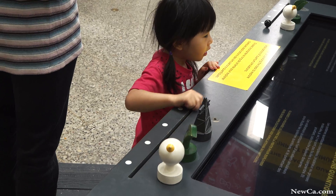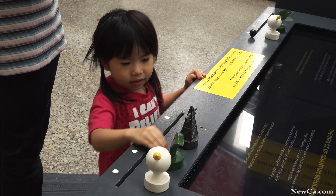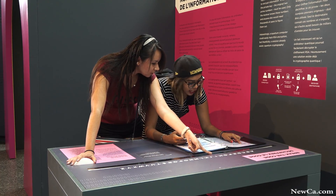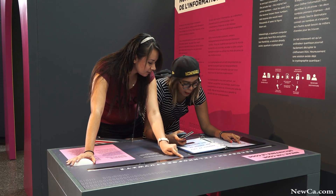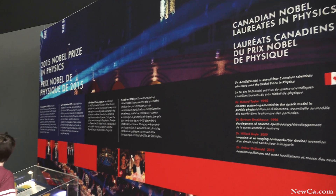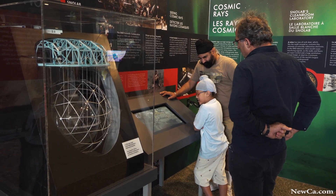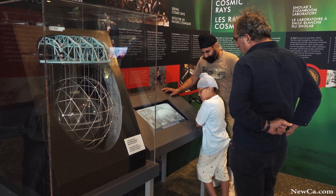I'm here at Quantum the Exhibition, which was designed by the Institute for Quantum Computing and the University of Waterloo. Here you're going to find out about the rules of quantum physics, which the smallest things in our universe obey, and how we might use this to build new technology and what it enables today in technology.